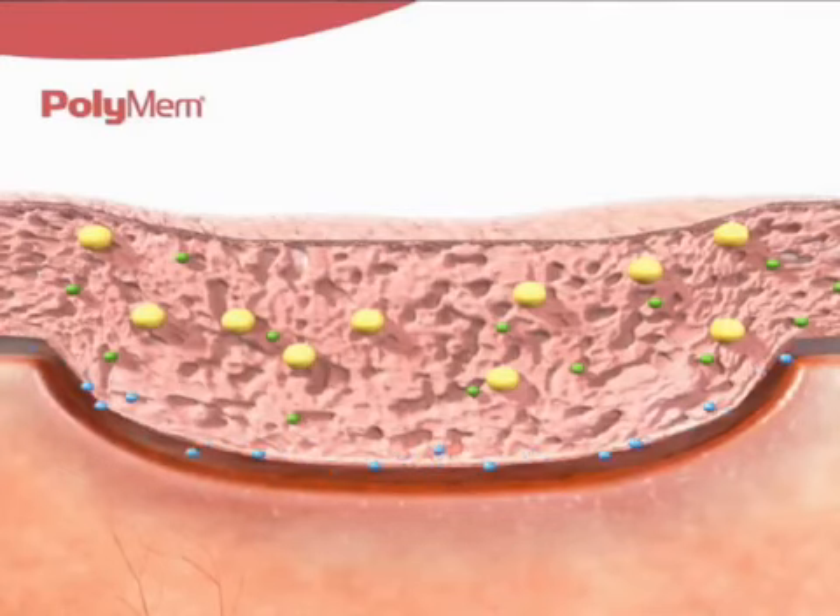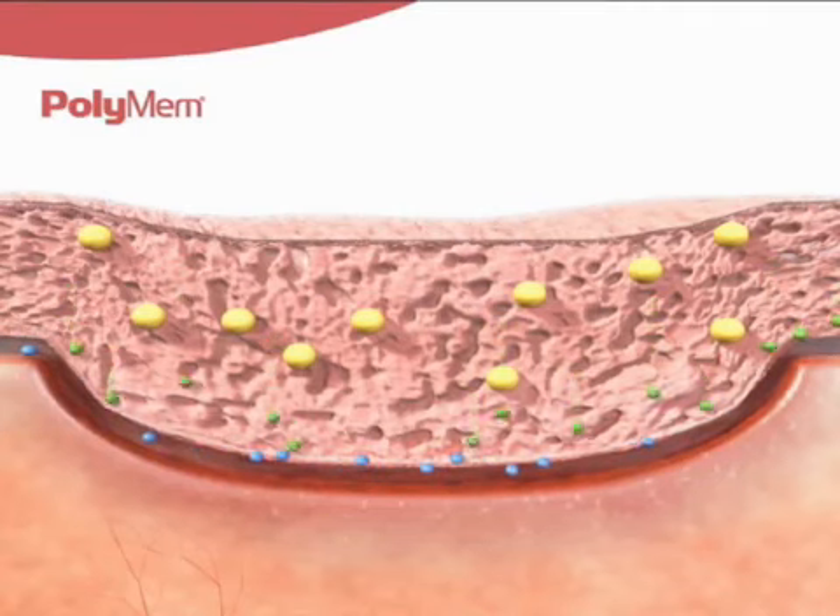The dressing's built-in, continuous cleansing capabilities minimize the need for manual wound bed cleansing during dressing changes, which can be harmful to newly formed tissue and are known to be a significant cause of wound pain. PolyMem contains glycerin, a moisturizer which helps keep the dressing from adhering to the wound, reducing wound trauma and pain during dressing changes. Glycerin is also recognized as an excellent energy source for the healing tissues.